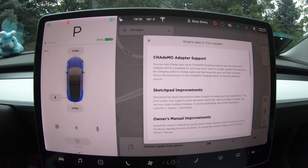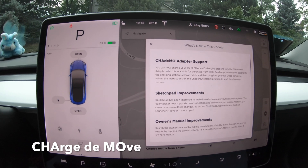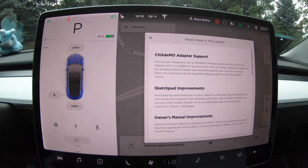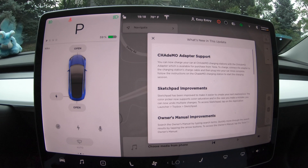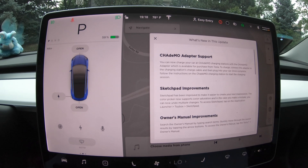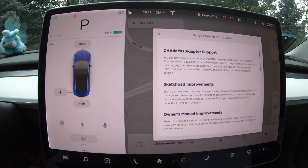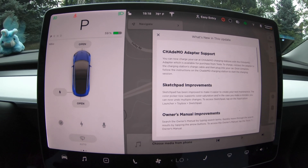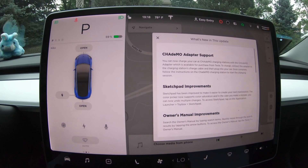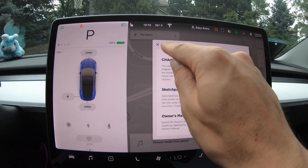So as you can see, we have the 'What's New' page pulled up here. The first thing is Chademo adapter support, which now enables you to charge your Tesla with Chademo chargers — as long as you have the adapter, you're capable of doing that, which is very cool. Next is sketchpad improvements: you can now undo multiple pieces of your drawing, which wasn't possible before, and you can control color saturation on your drawing. They've also improved the owner's manual — you can now type in search terms and quickly move through search results by tapping the arrow buttons.